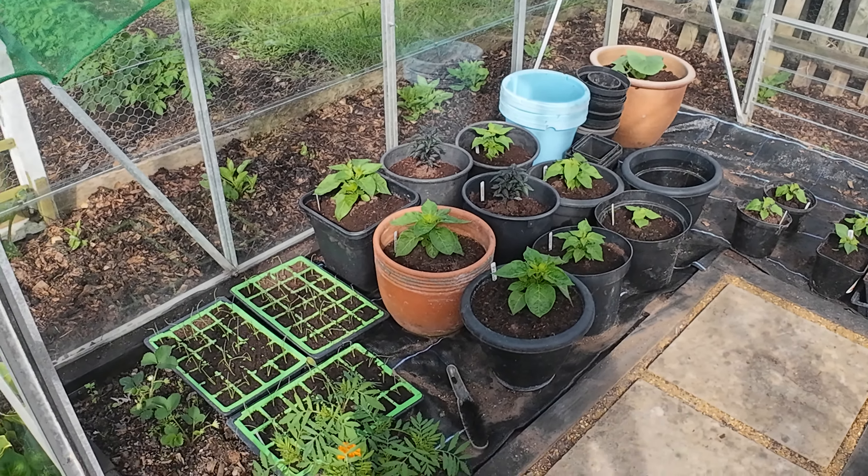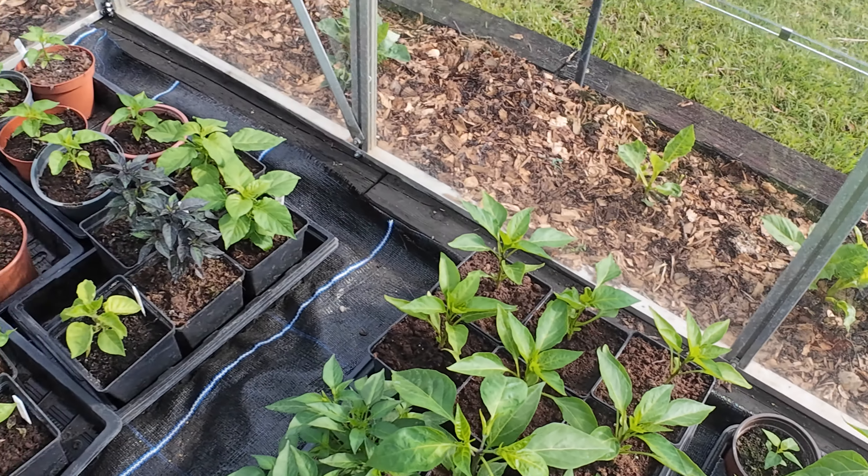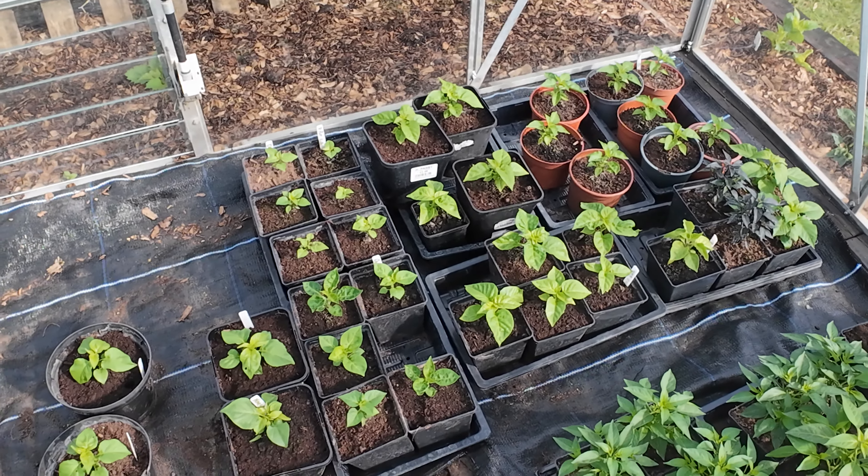Look at the dahlias coming out now — that one was in a pot so it's much more advanced than the dahlias in the ground. And another mistake from last time: how could I confuse a polytunnel with a greenhouse? This is the greenhouse.